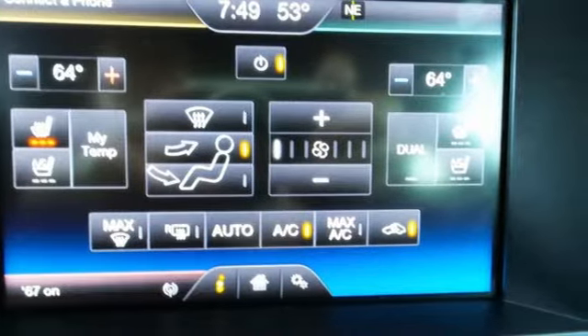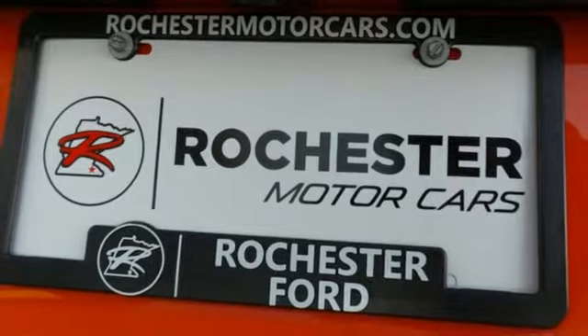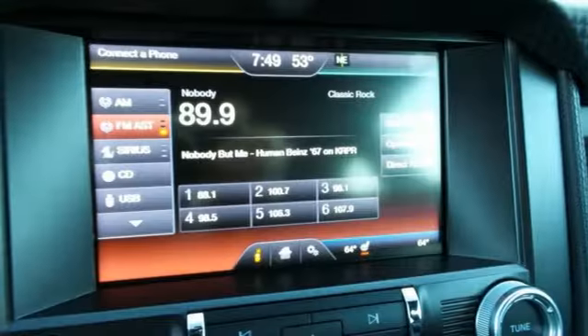Inside this consummate American pony car, you'll find cruise control, multiple airbags, and a multi-function steering wheel.